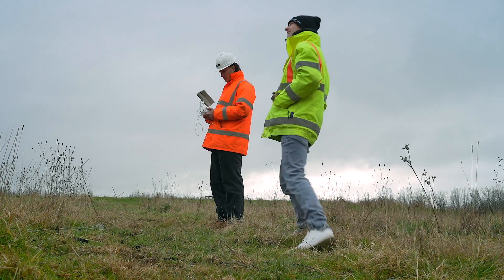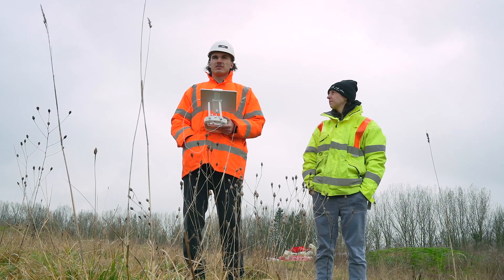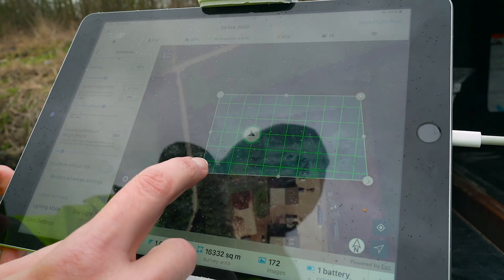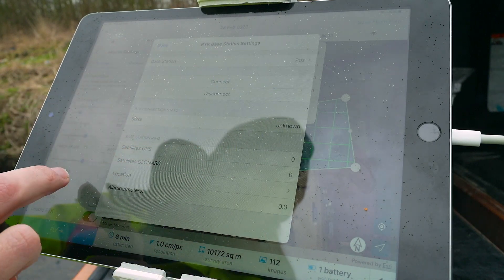Here you can see Charlie and I are on site getting the drone set up. I'm running through with Charlie exactly what we're doing, opening up the software, and connecting RTK to GPS satellites. I use a program called Site Scan. Effectively, if you're doing a drone survey, you want to be flying using software that allows you to do waypoints — it plans the route and takes photos at specific points and intervals to get the right overlap for your photogrammetry.